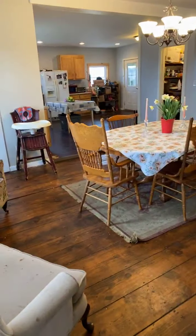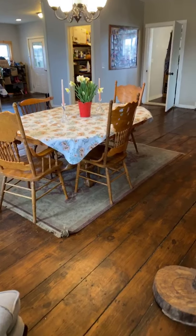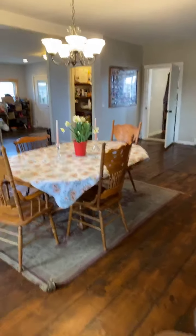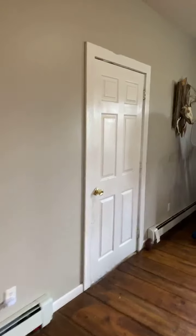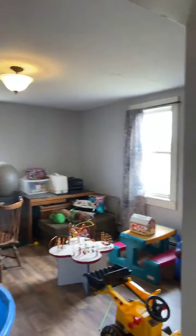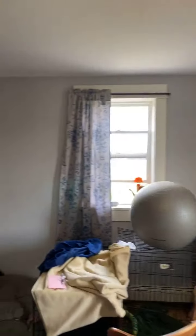Before we go outside, I'll show you briefly the room downstairs that could be a kid's playroom or a downstairs bedroom for yourself or a member of your family. Currently it's a puppy whelping station — I wish you could see these cute puppies they have. But this is a pretty good-sized room too.